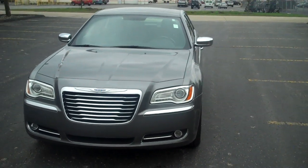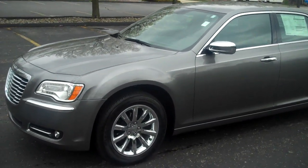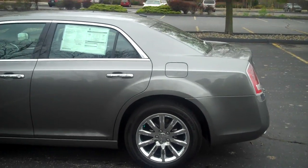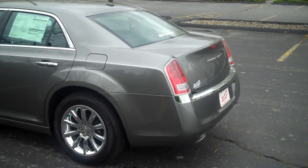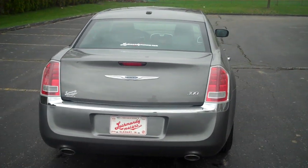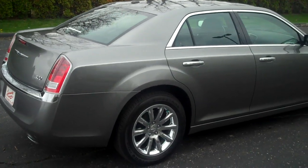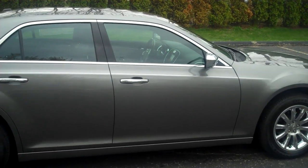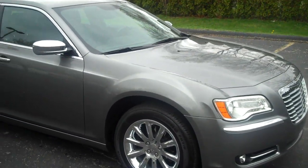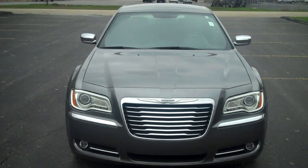This is the all-new 2011 Chrysler 300 Limited, 3.6 liter V6, all-new body style, very luxurious, dual exhaust, totally new redesign, chrome accents everywhere on the Limited. This is the tungsten color, with a more aggressive front end on it this year.